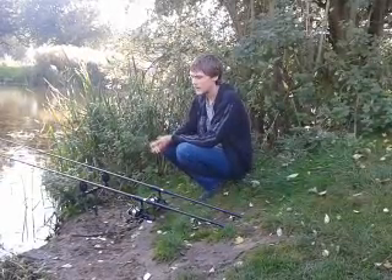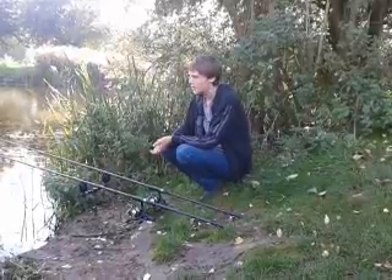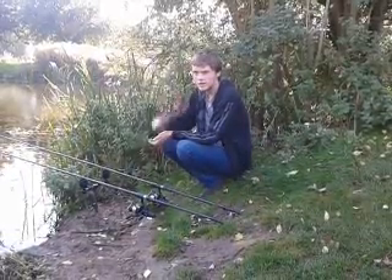So what we're going to do now is I'm going to show you my perfect rig for fishing in weed, so join me in a minute.